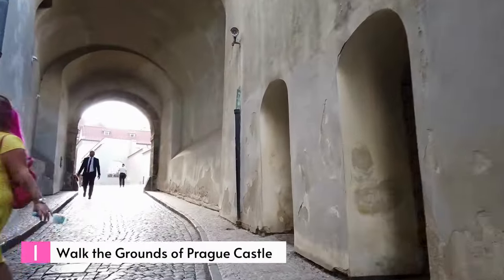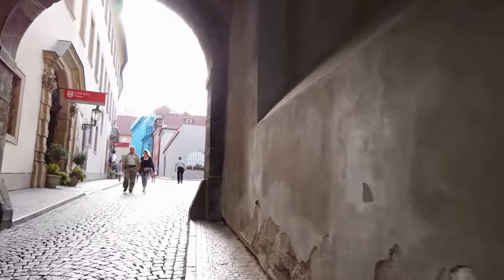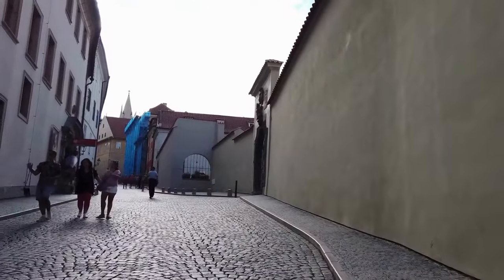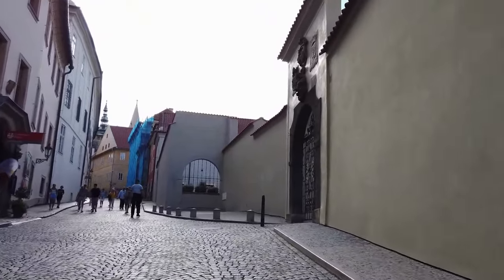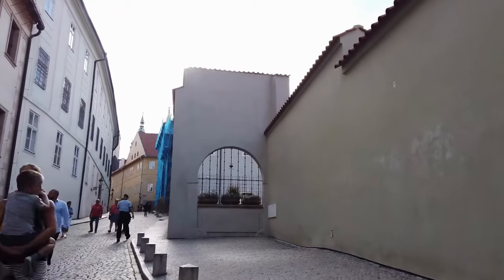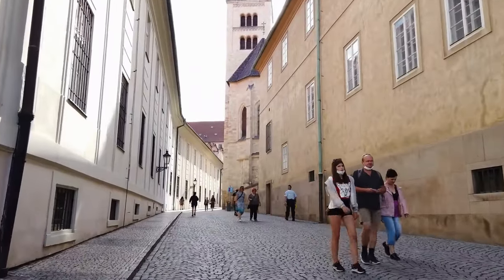Number 1: Walk the grounds of Prague Castle. Situated in the Hradčany neighborhood of Prague, Prague Castle serves as the official residence of the President of the Czech Republic and is a popular tourist destination. Originally constructed as a fortified fortress around 870 AD, the castle has undergone significant changes throughout its existence and showcases various architectural styles from the past millennium. Within the castle walls, visitors can explore several renowned attractions including St. Vitus Cathedral, St. George's Basilica, the Powder Tower, the Old Royal Palace, and the Golden Lane.